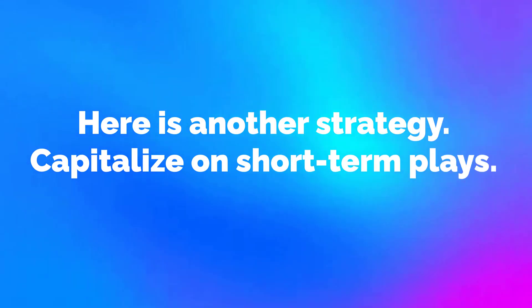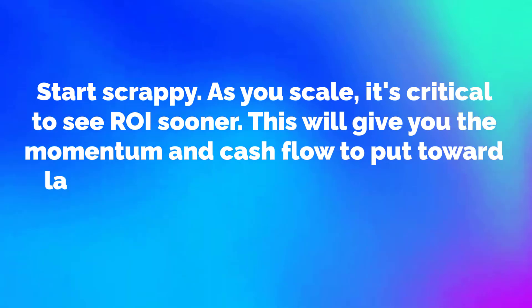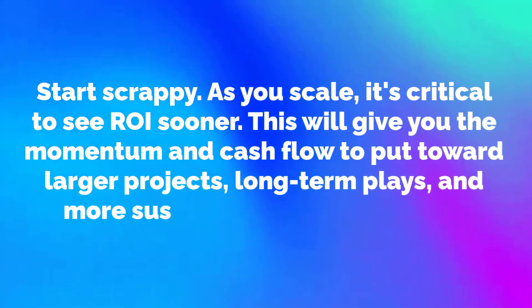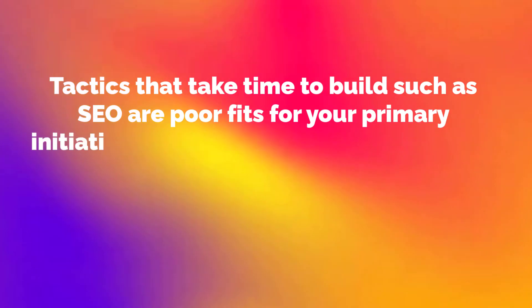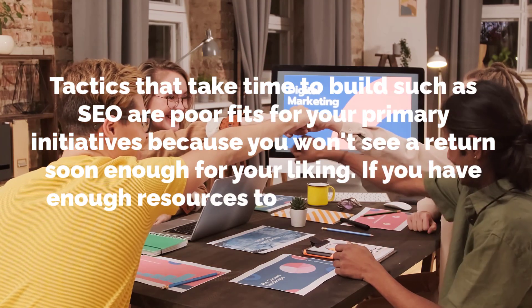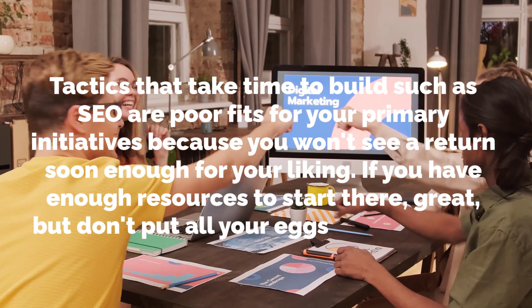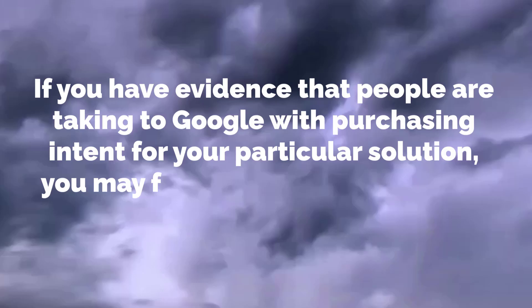Here is another strategy: capitalize on short term plays. As you scale, it's critical to see ROI sooner, as this will give you the momentum and cash flow to put toward larger projects, long term plays and more sustainable growth models. Tactics that take time to build, such as SEO, are poor fits for your primary initiatives because you won't see a return soon enough. If you have evidence that people are going to Google with purchasing intent for your particular solution, paid ads may give you that short term ROI.